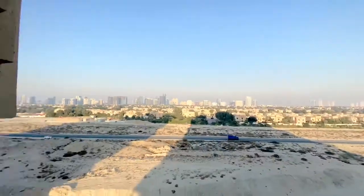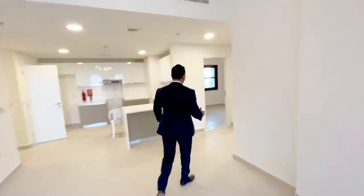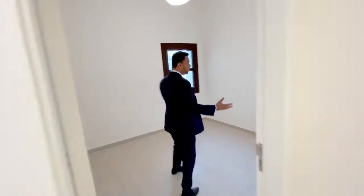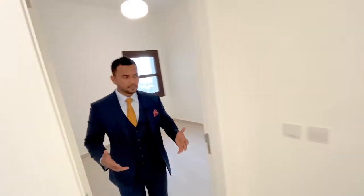We're going to go to the study room — I wouldn't necessarily call it just a study room. It's a small room where you can use it for study, for guests, or for your children as well. It's actually quite a decent-sized room.